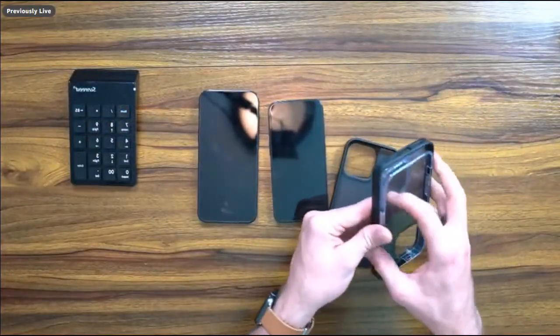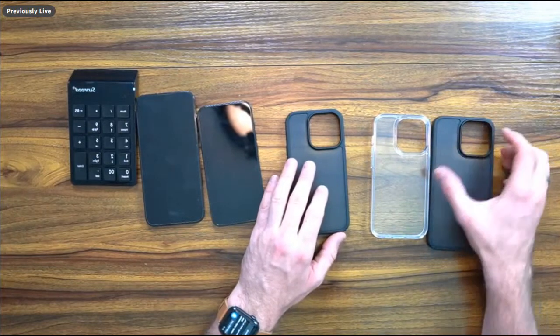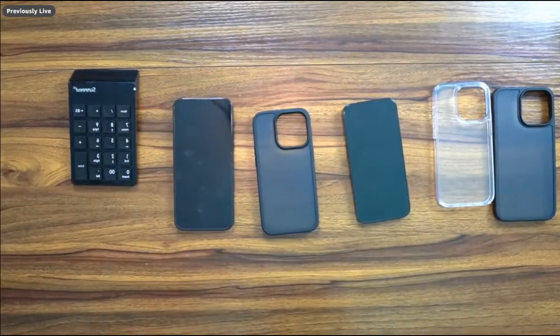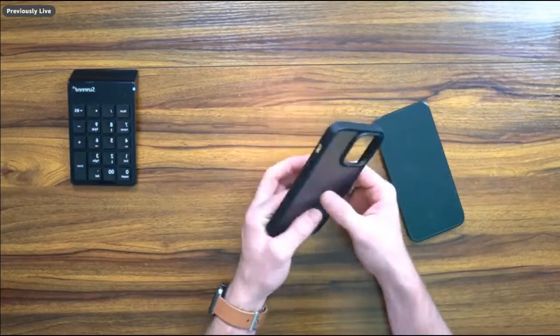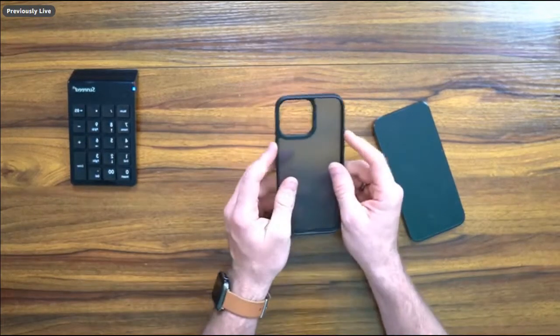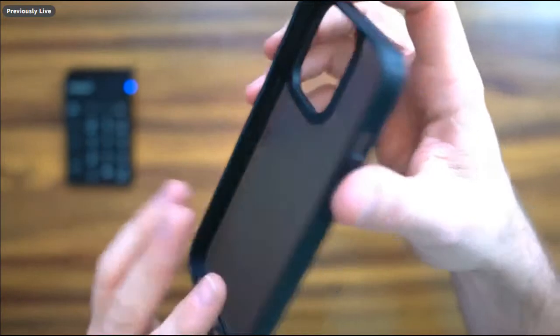First and foremost, we've got a couple of shockproof and clear cases from the folks at Hummix. I really like Hummix — a lot of their products are very affordable and very reasonable. This package here is a five-in-one that includes a cover for your case and a screen protector. We're going to look at the translucent semi-clear opaque case for the iPhone 14 Pro Max.